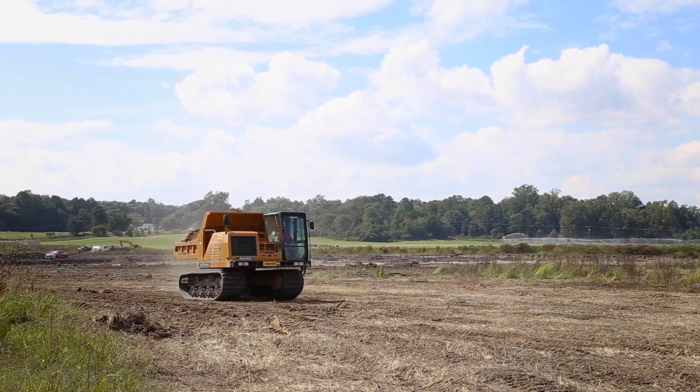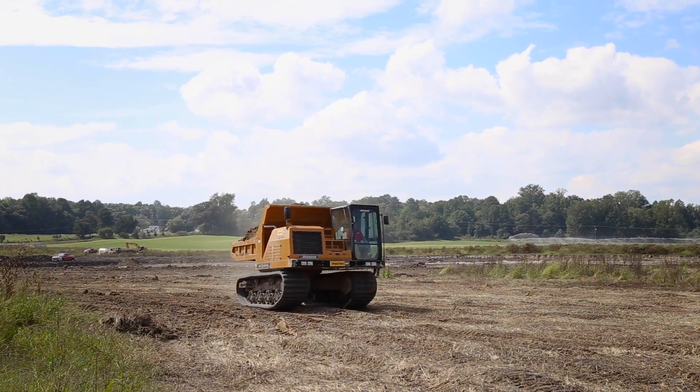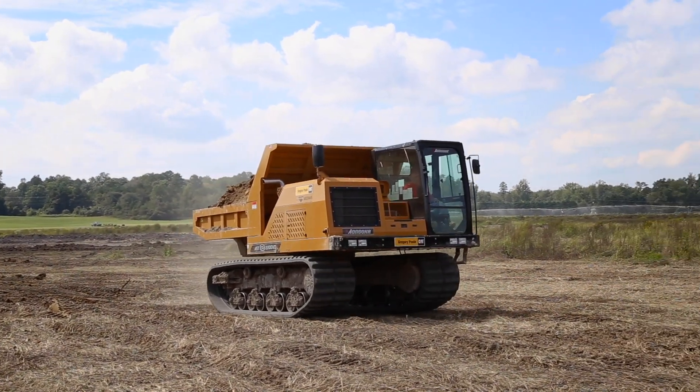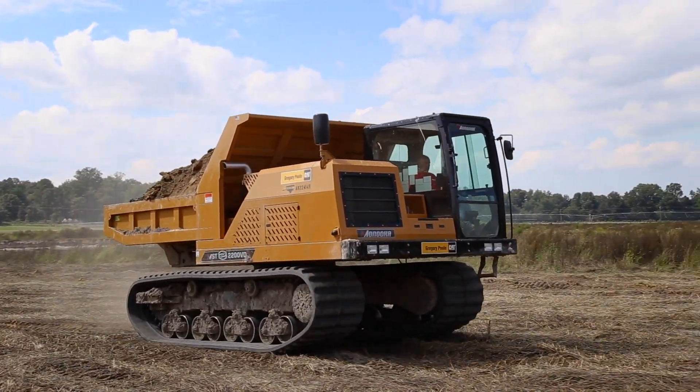Then there's the MST3000VD, widely used for pipeline applications. It's with good reason that this new machine is the number one rubber track carrier in the rental market.